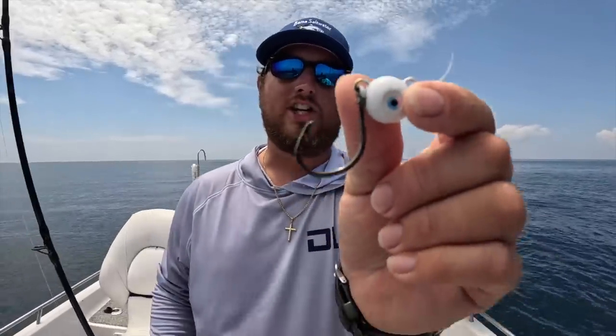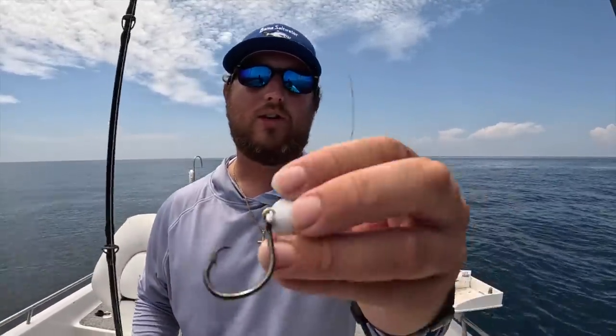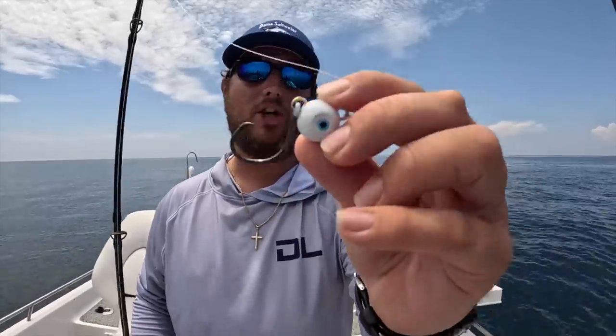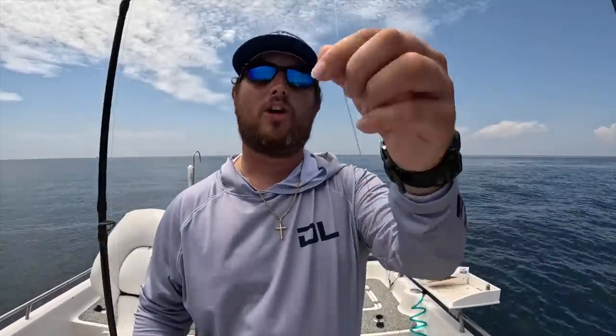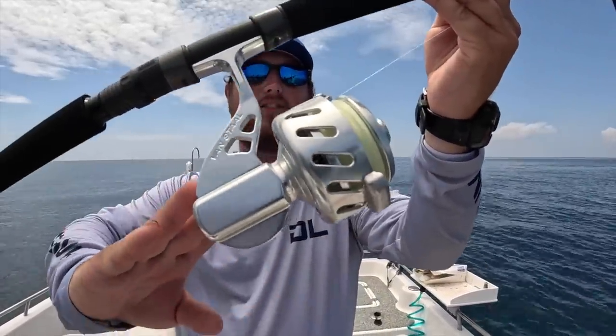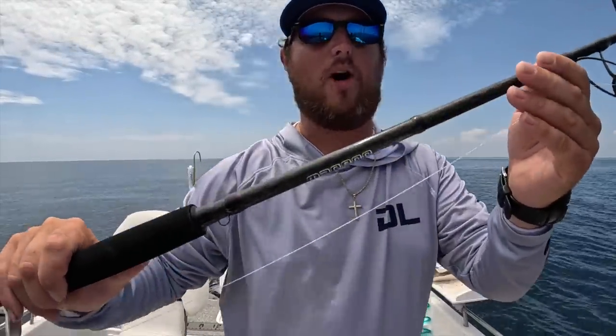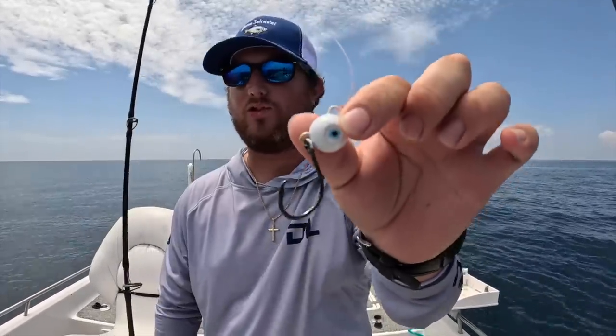This is a Bird of Prey circle hook jig in the one-ounce with some 30-pound fluorocarbon leader — pretty sweet little setup, linked down below if you want to pick some up. I'm running about four feet of leader coming to a 5000-size spinning reel with 30-pound braid and the Dark Matter IO rod in the seven-foot-three-inch model. Let's put a piece of squid on there, drop it down, maybe do some chumming, and see what we catch.